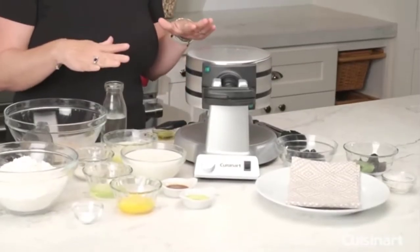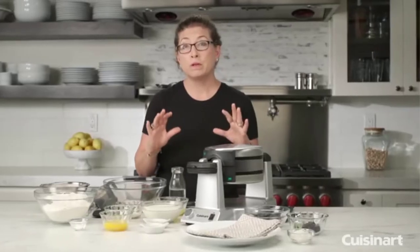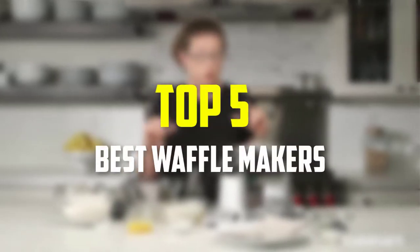Hello everyone, welcome back to our new video. In this video, I will give you more information about the top 5 best waffle makers that are available on the market.